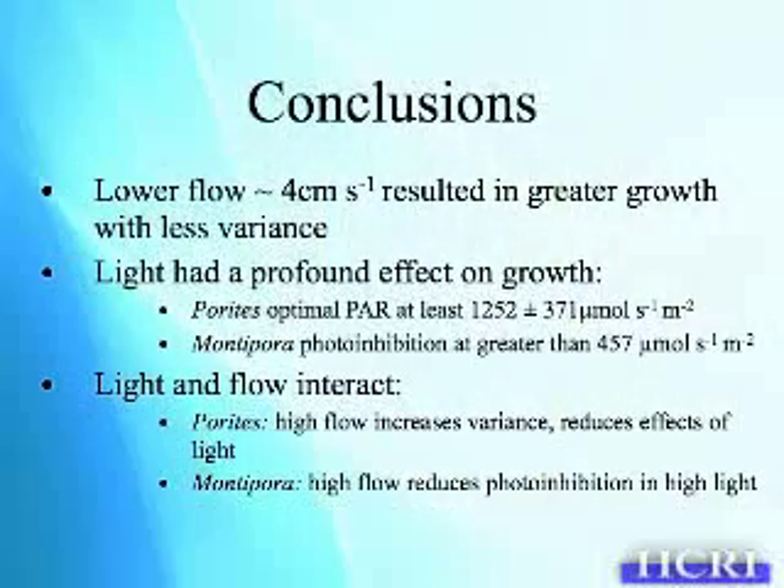The major conclusions are that low flow, around 4 centimeters per second, seemed to result in greater growth and less variance in both species. Light had a profound effect on growth. For Parites, we can estimate that the optimal PAR is around 1,200, possibly higher.